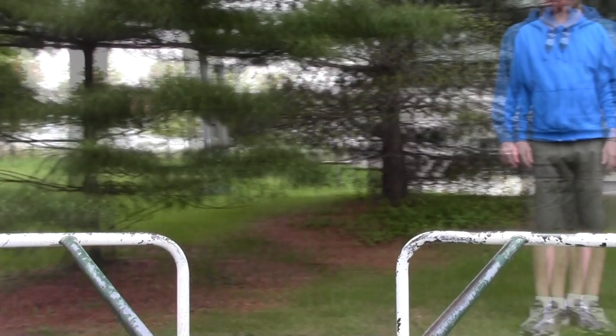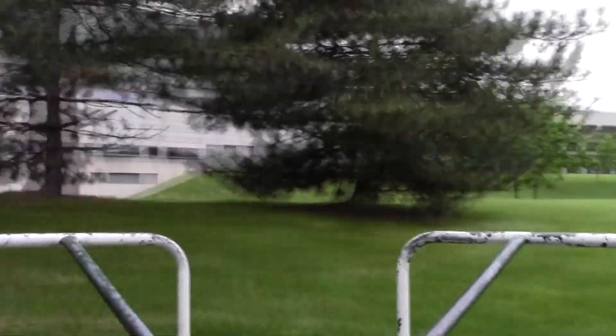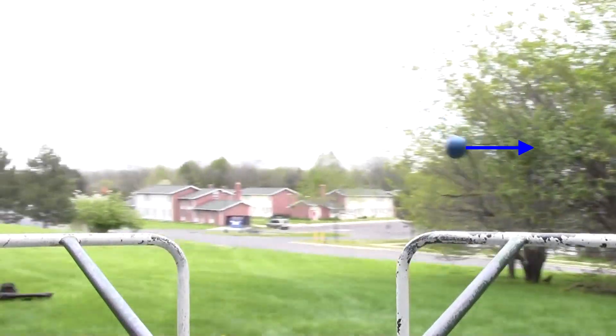But that's not what I see. To anyone on the merry-go-round, things look really weird. See the ball veer off to one side? It looks like there's some other weird force on it. That force is the Coriolis force.